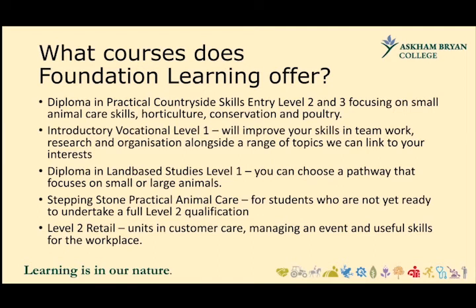We run the Diploma in Land-Based Studies Level 1, and you can choose a pathway — it's a very popular course. On the small animal side, students work with animals from the Animal Academy, which goes from stick insect insects all the way up to alpacas, with rabbits and reptiles and all sorts of other animals in between. For large animals, the focus is on cattle, sheep, and horses.